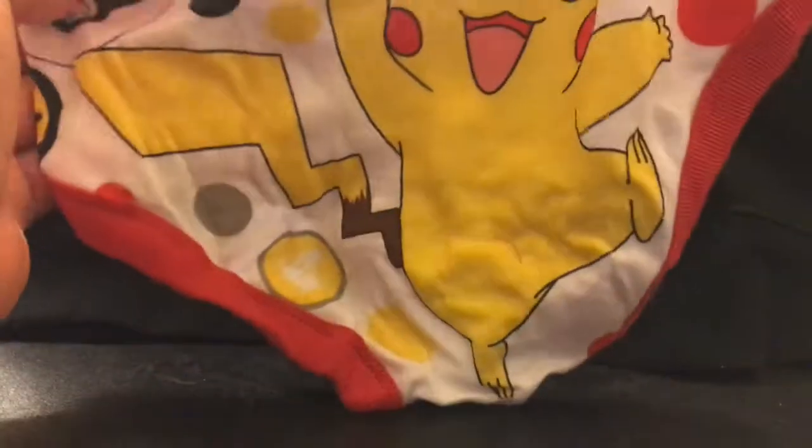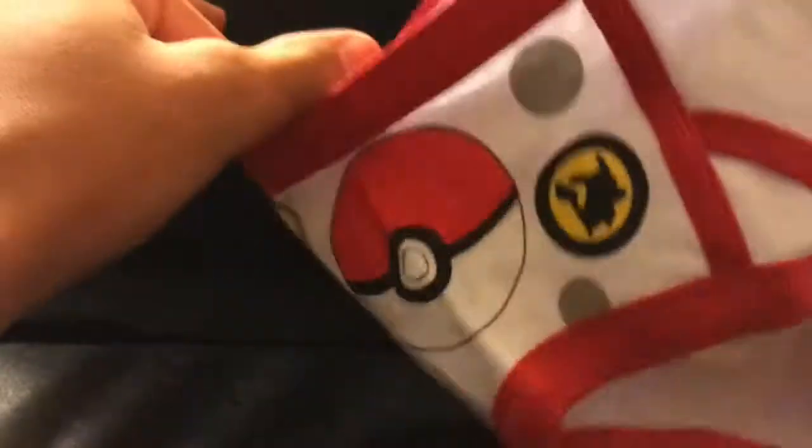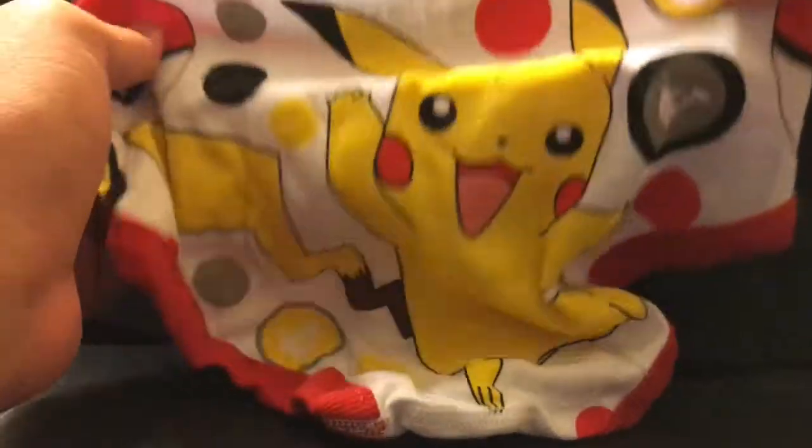That's design number one. Let's go ahead and look at our second design. I already know this one's gonna be a fan favorite — oh, Pikachu! And there's some little Poké Balls in a holster formation for when the little child is getting ready to duel with his Pokémon underwear.